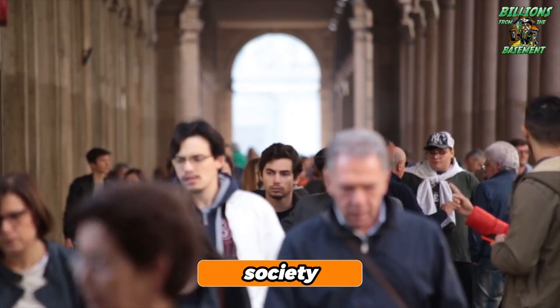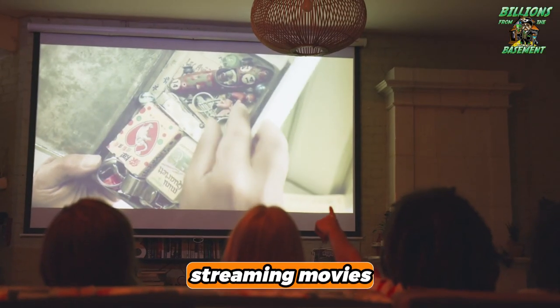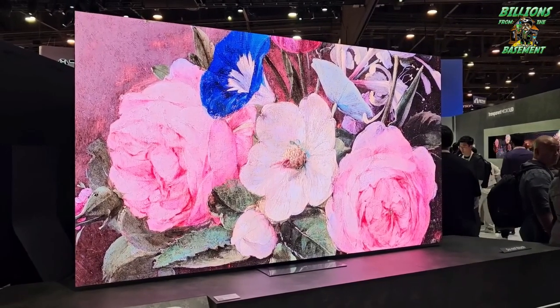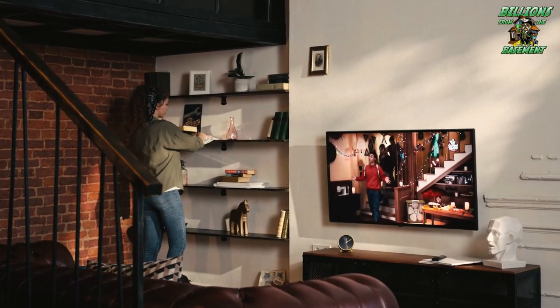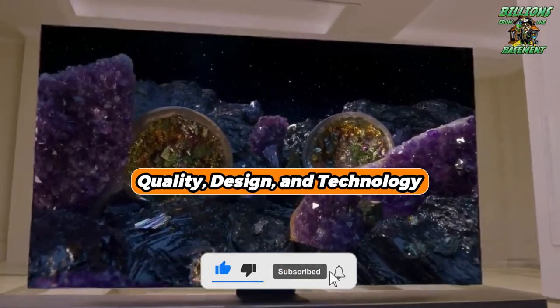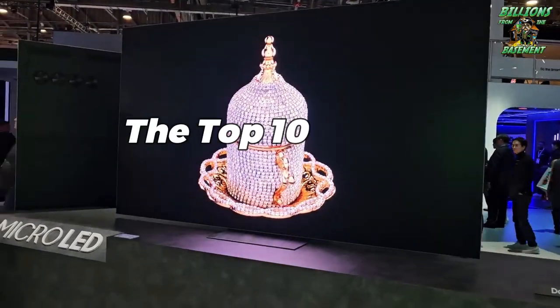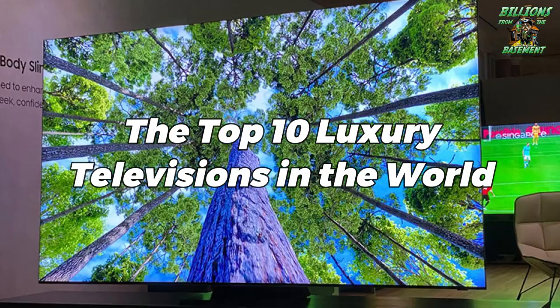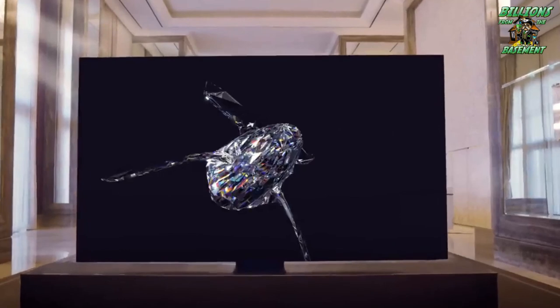In today's modern society, television has become an essential part of our daily lives. From watching our favorite shows to streaming movies, televisions have evolved into much more than just a screen. And for those who seek the ultimate viewing experience, luxury televisions offer unparalleled quality, design, and technology. In this video, we will take a look at the Top 10 Luxury Televisions in the world that combine cutting-edge features with exquisite craftsmanship to provide a truly extraordinary viewing experience.